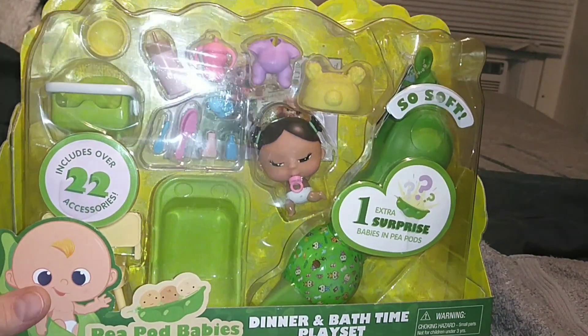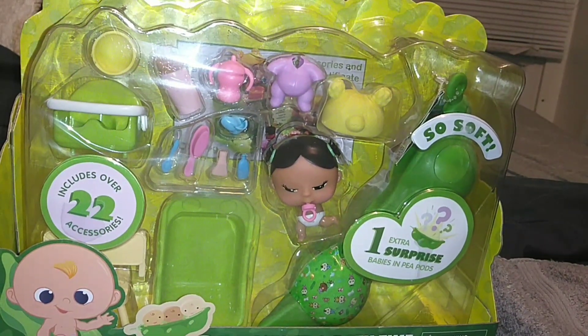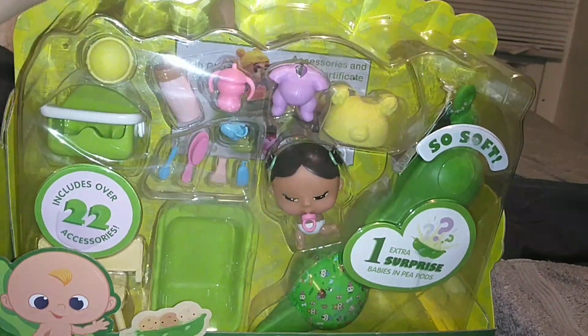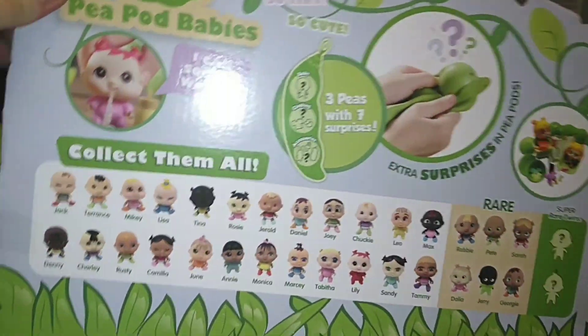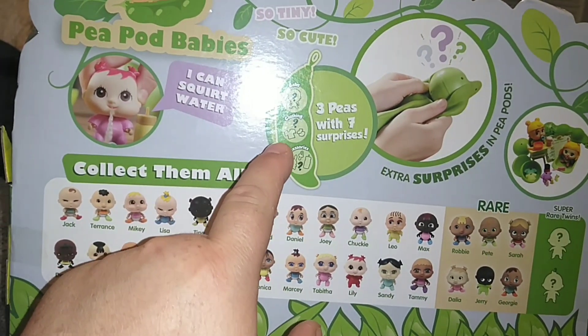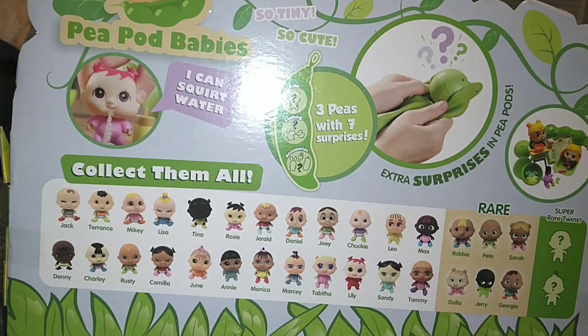These are the Peapod babies. They are for ages 3 plus. They come with 22 accessories inside, and then there's an extra surprise babies in pods. I don't know if there's going to be another baby or what, but look at that artwork, it's so cute. And they're basically babies in pea pods — so tiny, so cute. 3 peas with 7 surprises. You can get a baby, clothing and accessories in those pods. They also apparently squirt water so they spit up.